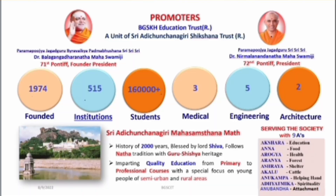Talking about this college, it is part of BGS group of institutions. BGS group was started in 1974 and they have 515 colleges under them. More than 160,000 students study in BGS as a whole group, and they have 3 medical colleges, 5 engineering colleges, and 2 architecture colleges.